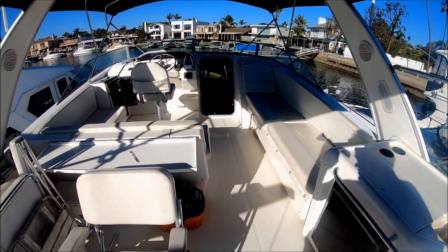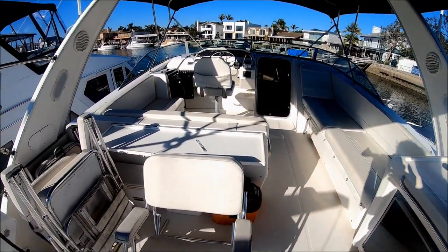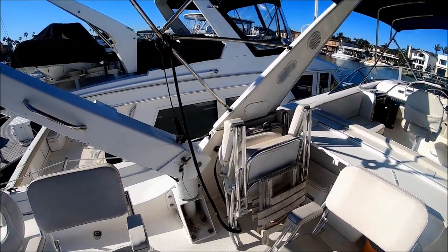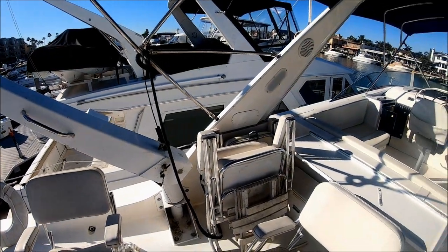Lady Jewels is neat, clean, and odor-free. She has been well maintained. Owner tomorrow at South Mountain Yachts.